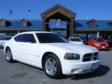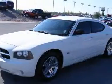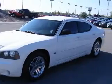We are proud to present this excellent 2006 Dodge Charger. This Charger has a 3.5L V6 engine and an automatic transmission.